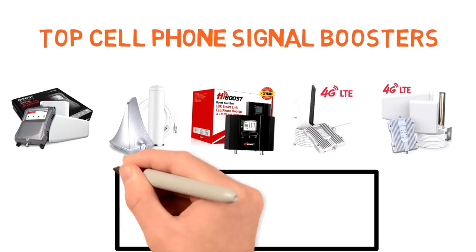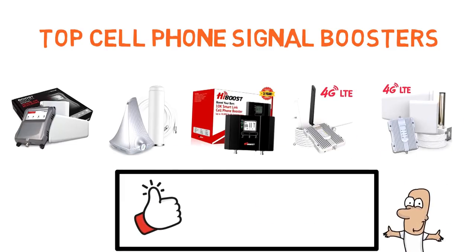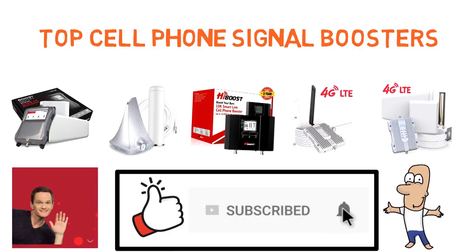So that sums up our top cell phone signal boosters. We hope you enjoyed. If you did, please leave a like on the video, and if you're new here, hit that subscribe button. Until next time, have a great day.